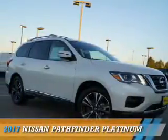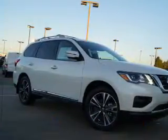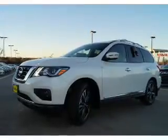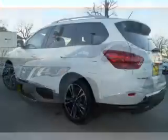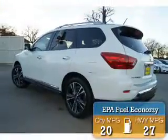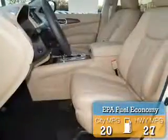Presenting the 2017 Nissan Pathfinder. It's powered by front-wheel drive, a 3.5-liter, six-cylinder engine, and an automatic transmission. Great fuel efficiency saves you money by requiring fewer trips to the gas station.